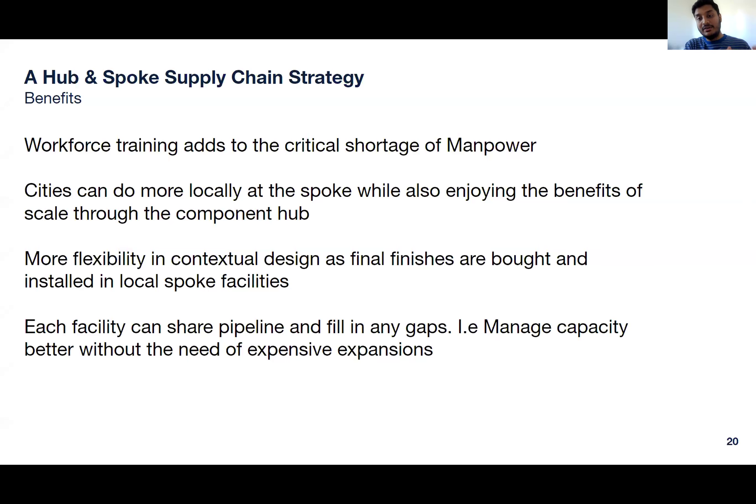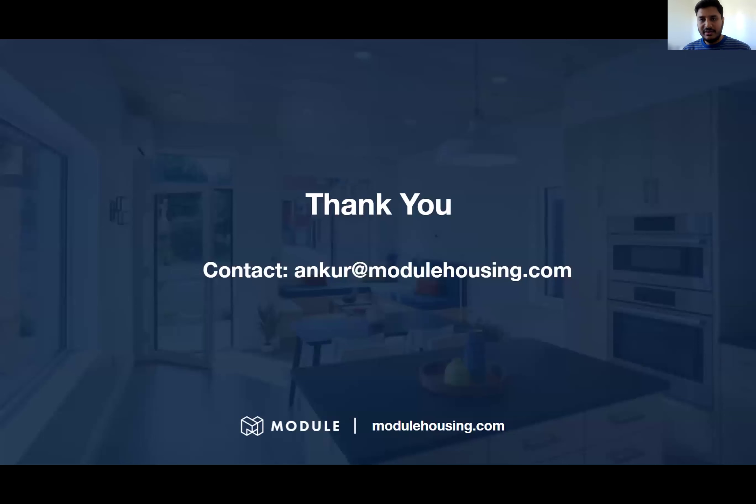Some of the general benefits: manpower shortage is addressed through training in your initial small factory or your ramped-up factory, adding more folks to the line. Cities can hire local labor, spend the money in local communities, and do the work closer to their people. There is more flexibility in contextual design — you can standardize the basic building blocks, but still have flexibility in local factories to build a product more suited for that region, whether it's countertop, flooring, or siding. And the last benefit is the gaps in the pipeline — it just makes for a better supply chain experience overall.